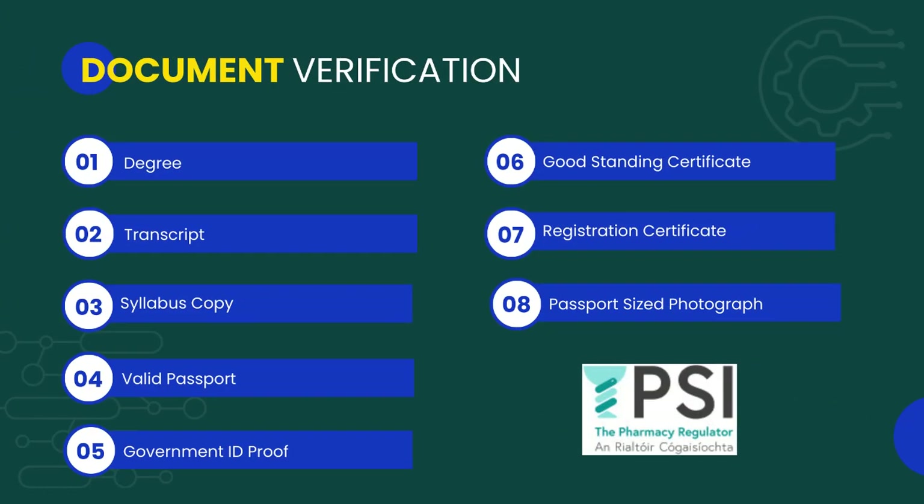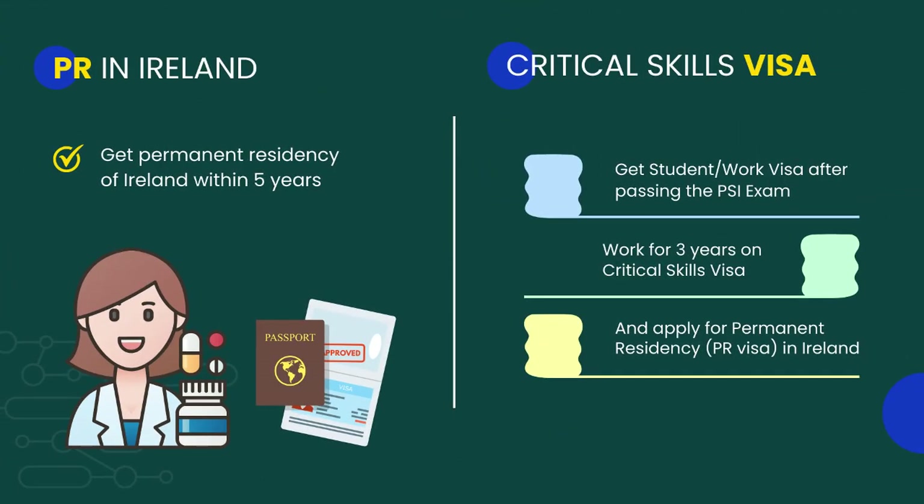Moving on to the document requirements for the eligibility check: all you need is your degree transcript, syllabus copy, valid passport, government ID proof, good standing certificate, registration certificate, and passport-sized photograph.